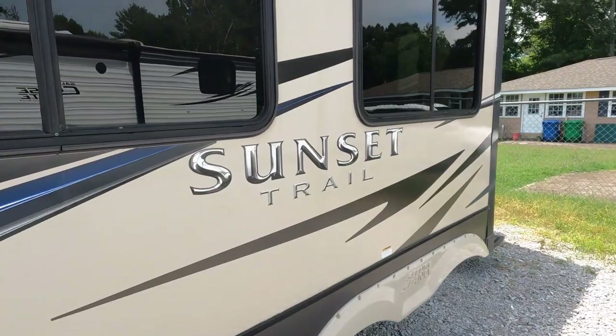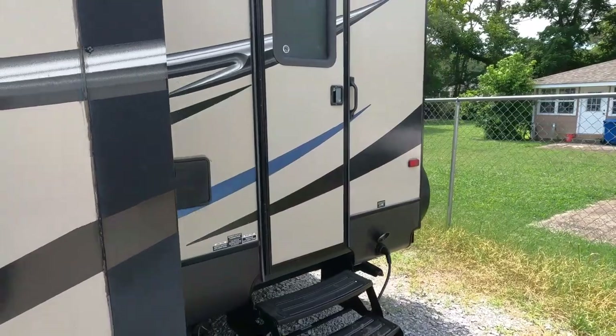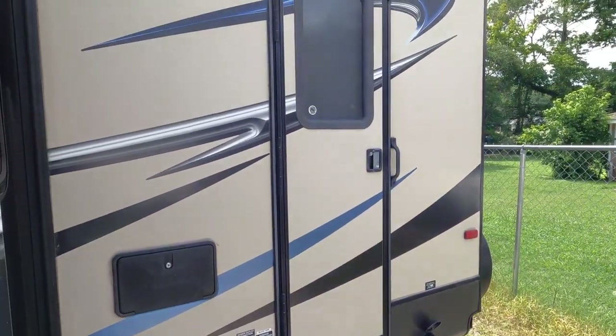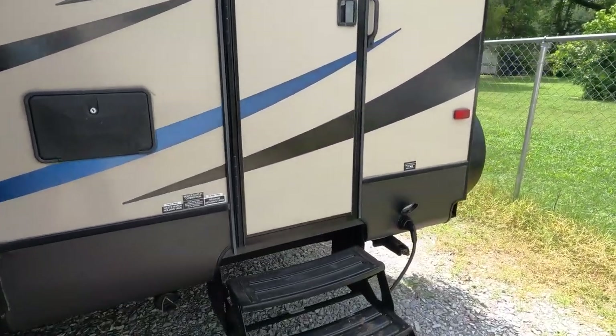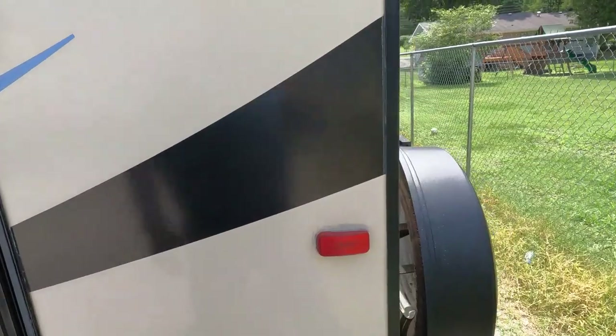The striping and finish look great. It does have a door on both sides of the camper. This is your bathroom in the back, which is kind of nice — if kids need to use the bathroom they don't have to track through the whole camper.